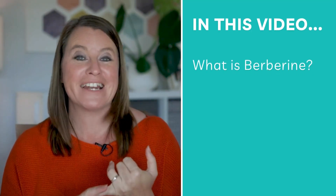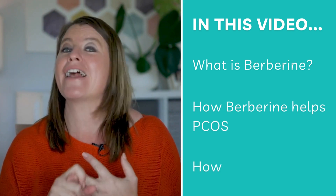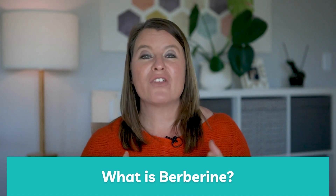In this video we're going to be talking about berberine. I'm going to tell you what berberine is, why you should be taking it for your PCOS, and how to go about taking it. Berberine has been around for about 3,000 years. It's very commonly used in Chinese medicine and it's getting a lot of traction in the Western world. It is very often used as an addition or a replacement to something like metformin.